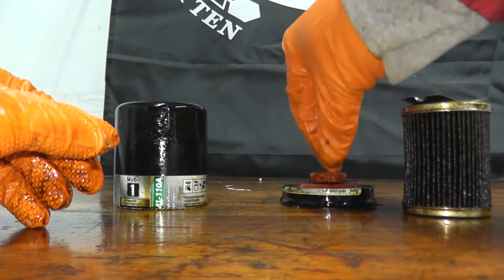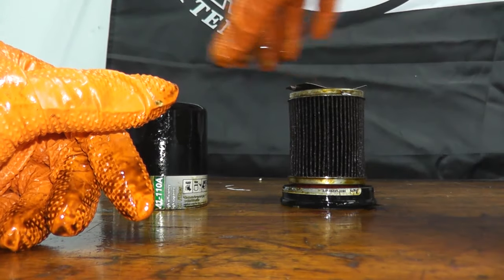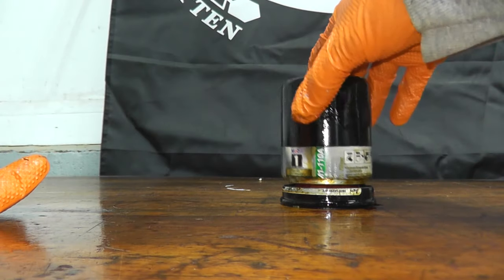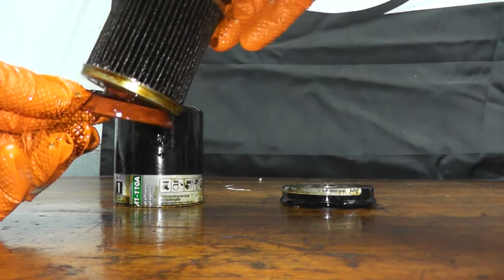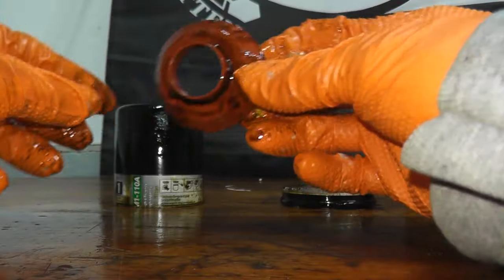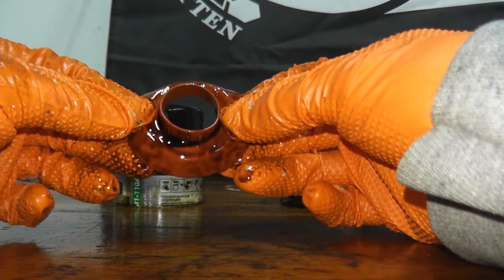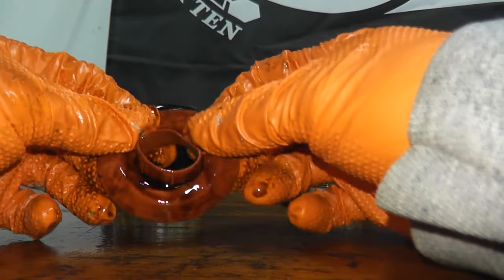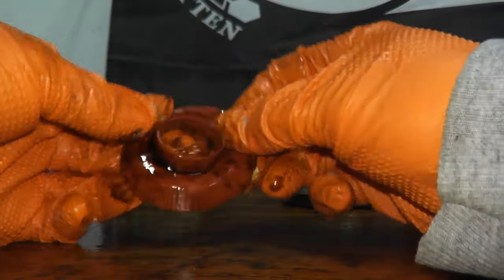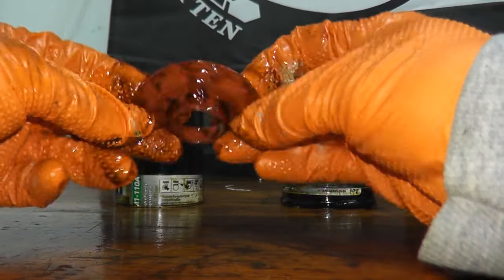This component is the anti-drain back valve. The whole point behind this valve is that when you shut off the engine, it retains the oil inside the filter so the next time you start your vehicle, you don't have a dry start. On lower-cost filters, you find nitrile rubber. On higher-end filters, they use silicone. Silicone can withstand lower and higher temperatures much better than nitrile rubber. As you can see, I'm trying to rip it and it's not ripping — you cannot rip this after 15,000 miles. This is what you're paying for; this is why you want to run really good filters. It's worth every dime.